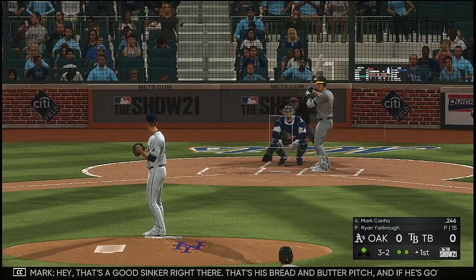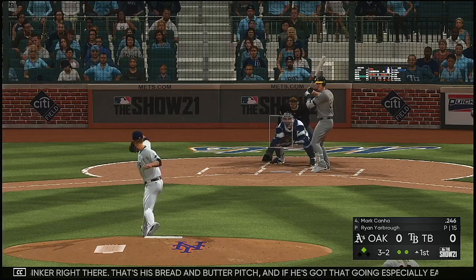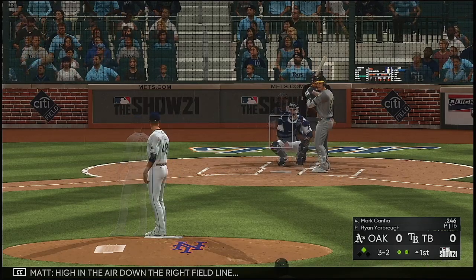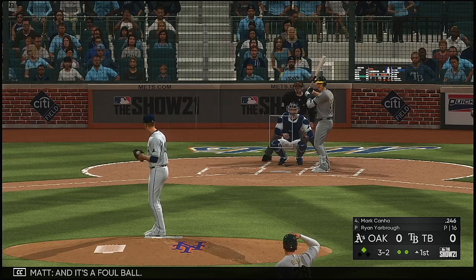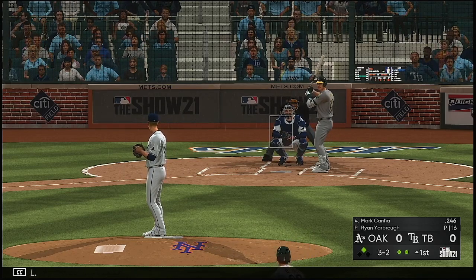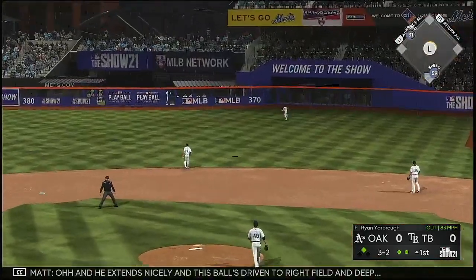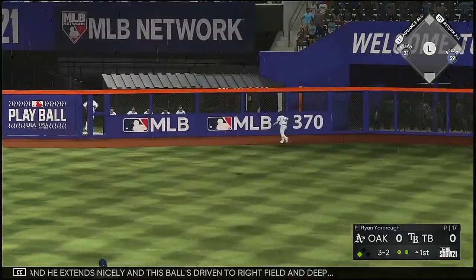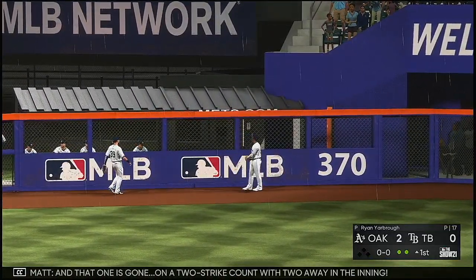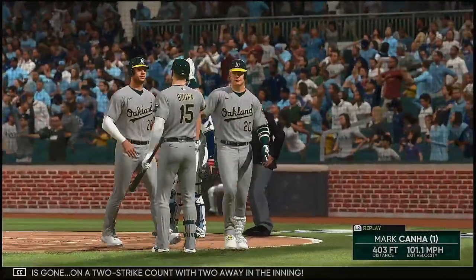That's a good sinker right there — that's his bread and butter pitch, and if he's got that going especially early it's going to be tough to get some runs off him. High in the air down the right field line. He extends nicely and this ball is driven to right field and deep. Going back is the right fielder — and that one is gone on a two-strike count with two away in the inning.